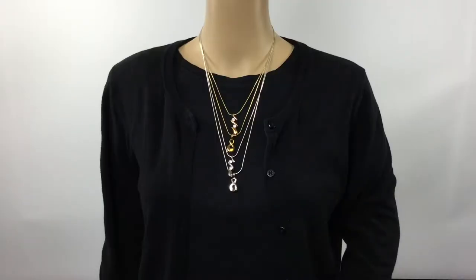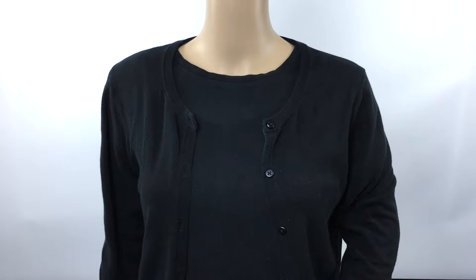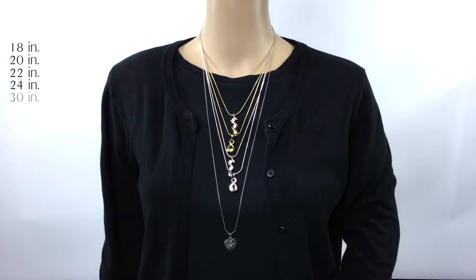On many jewelry websites there are several necklace sizes to choose from. The ones we have on Jewelry Keepsakes come in the small 18 inch size, the medium 20 or 22 inch, and the large 24 or 30 inch.